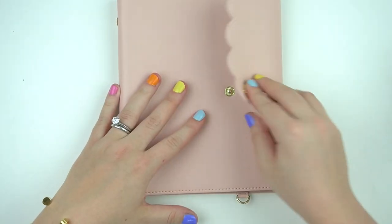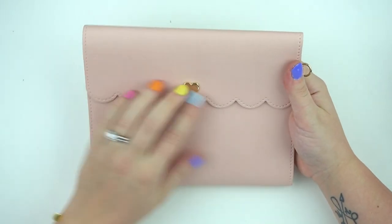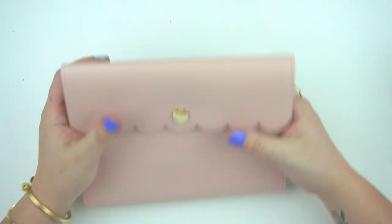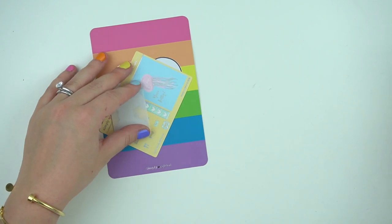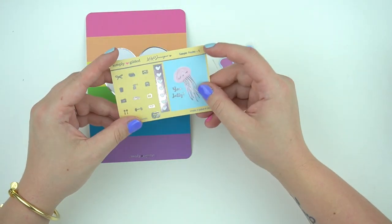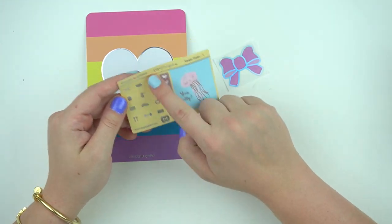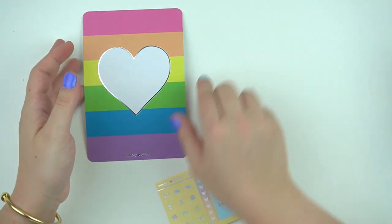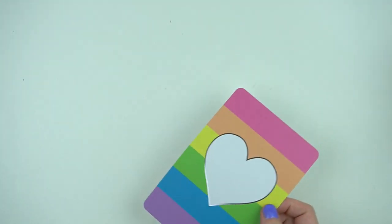I'm going to do some charms on this one for my work planner, which I want to do a video on eventually showing what I use. There's a little scalpel here which is super cute. There were some freebies in this order — I had the metallic bow, this sampler freebie with a full box checklist, heart icons, and also a really cute neon rainbow journaling card. I'm definitely going to be saving that.